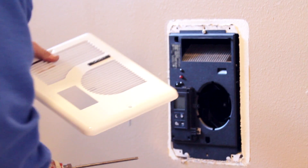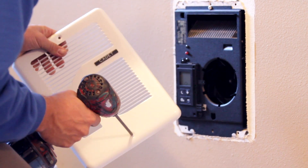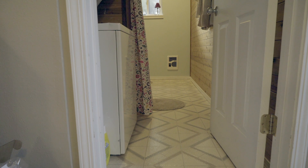Buying these energy plus units pencils out in the long run — spending a little extra upfront will be more than compensated for after a few months of electrical bills.